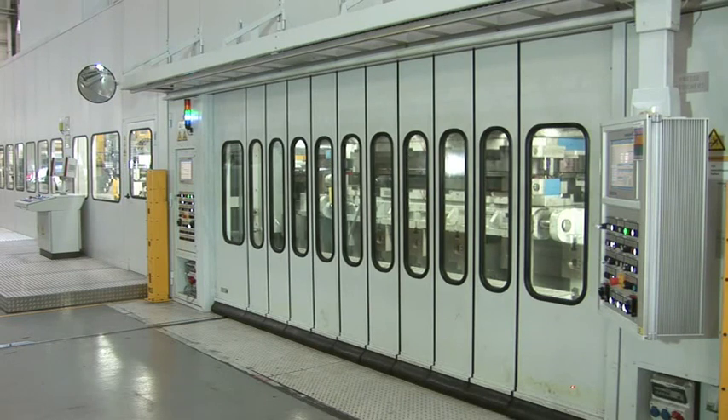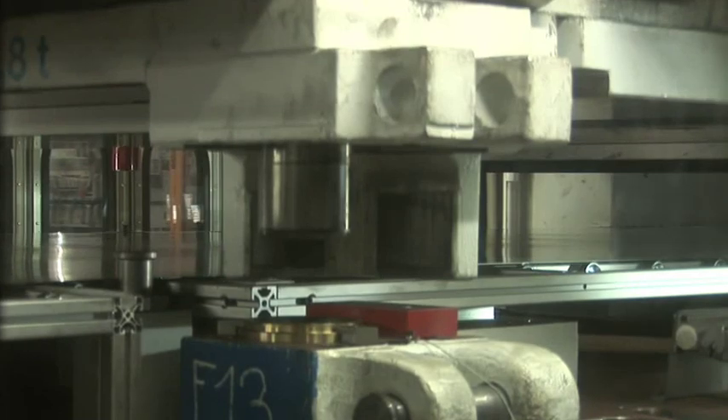In addition, the design of these lines allows a wide variety of materials, from aluminum to high-strength steels, to be processed. Even surface-sensitive materials can be produced at high production rates.